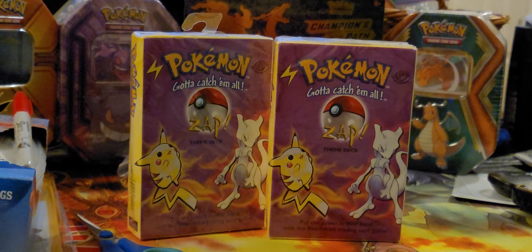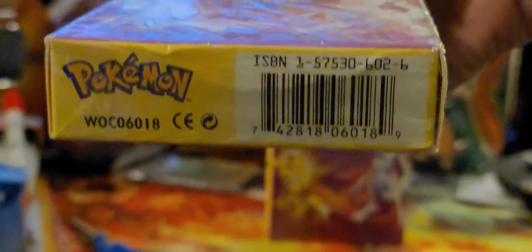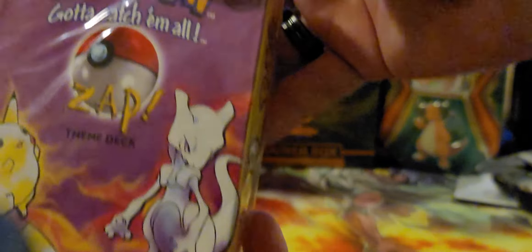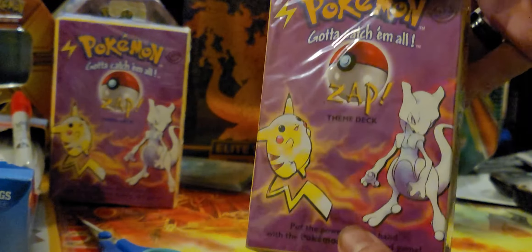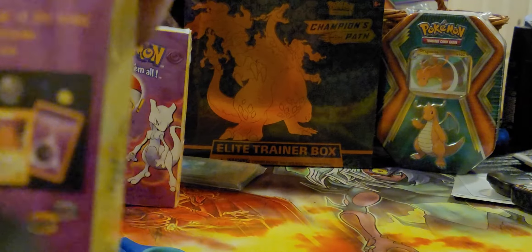I happen to notice something because the one I recently found in the attic — I was looking at the one I was gonna post, which is this one. It's just a Zap, factory sealed, as you can see there. And then I noticed something about this other one, which is from the same time frame — probably older, actually, and it's in beautiful condition.